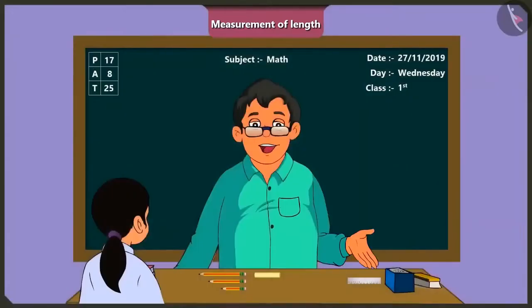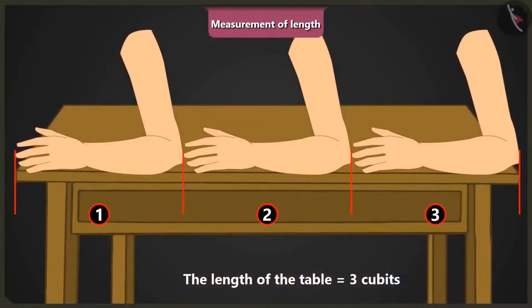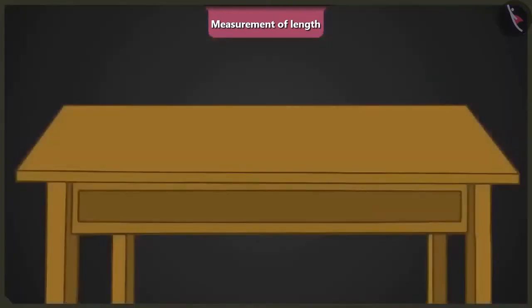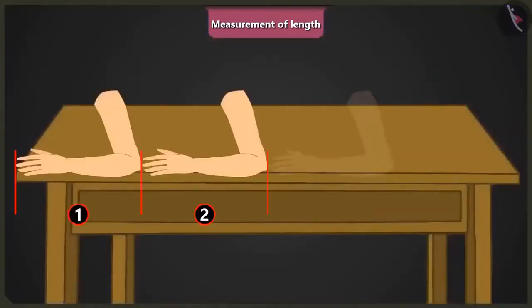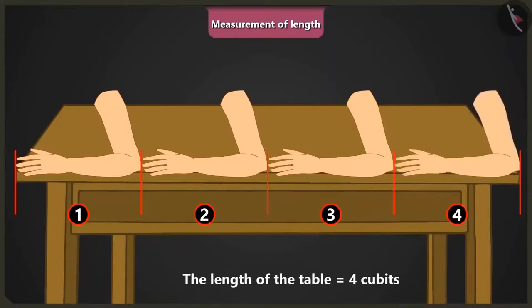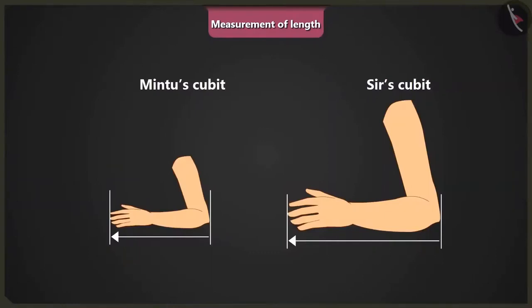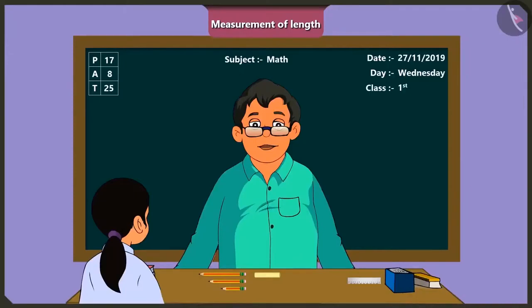Now look at the length of this table. It is equal to three cubits of my arm. Mintu, now you tell me, how long is this table when you measure it with your arm? The length of this table is one, two, three and four cubits of my arm. That's right. Can you tell me why this happened? Yes, sir. Because the length of my arm is shorter than the length of your arm. Well done, Mintu.